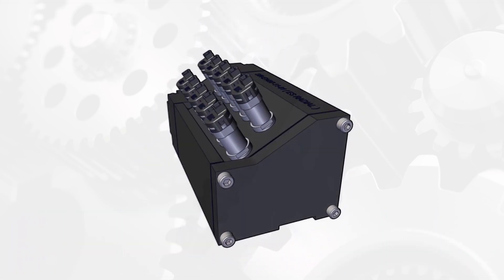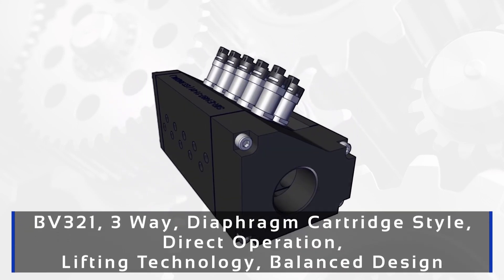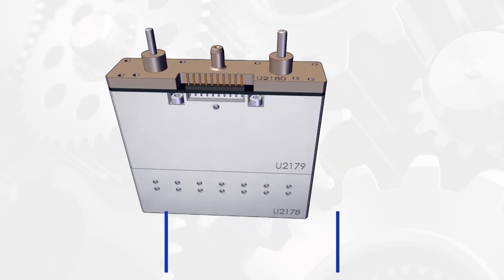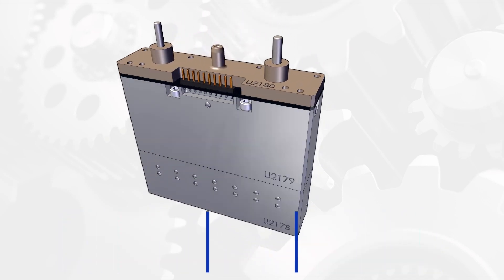We can combine different materials for a solution meeting your application requirements. On top of that, we developed manifolds around the Bullet Valve so that the size requirements and the performance of the solution we deliver are optimal.